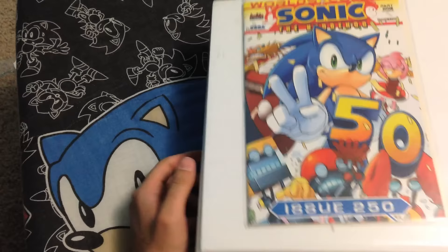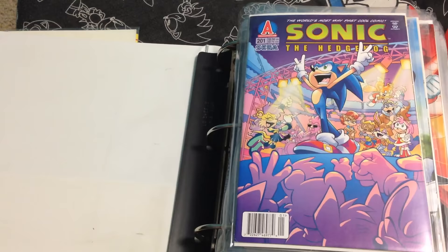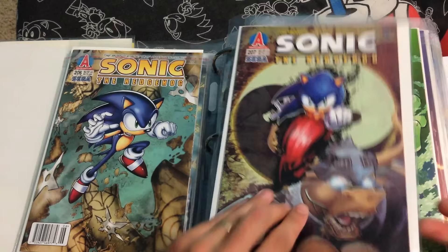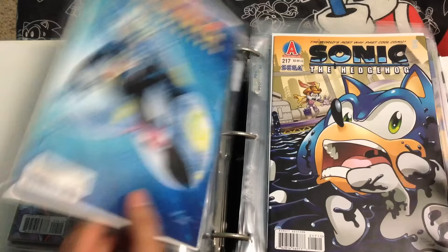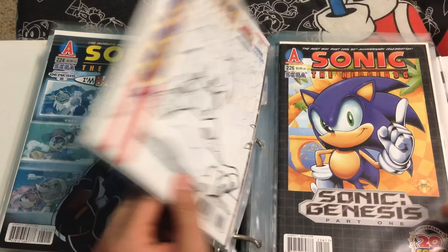I think we got all the way to issue 200 without a single variant cover being produced. But as we get on to 250, you'll find that is no longer the case. Anyway, 201, 202, 203, 204, 205, 206, 207, 208, 209, 210, 211, 212, 213, 214, 215, 216, 217, 218, 219, 220, 221, 222, 223, 224, 225, and the 225 variant.